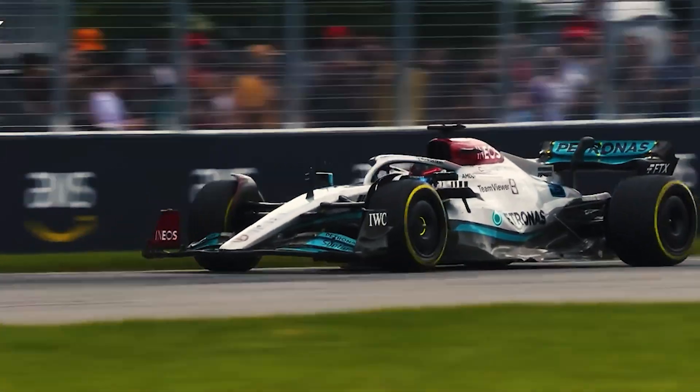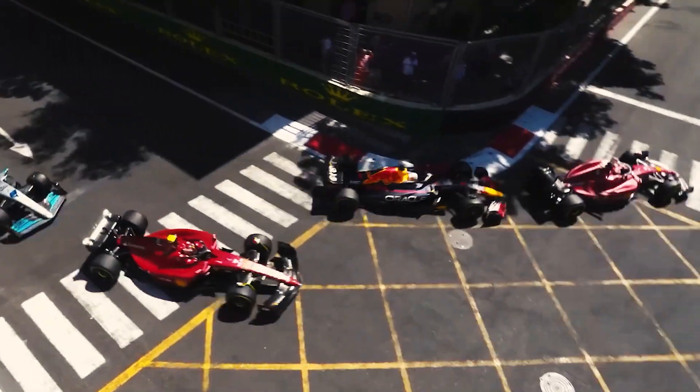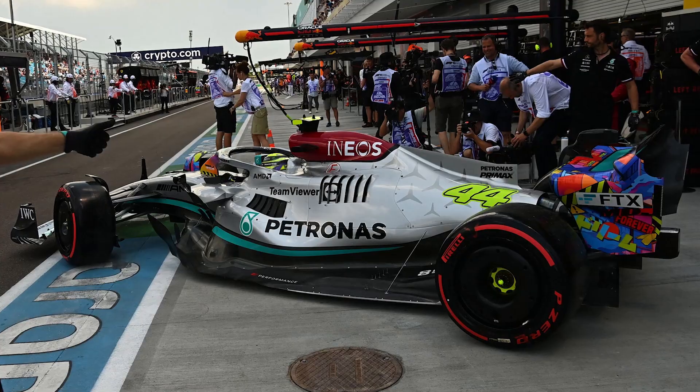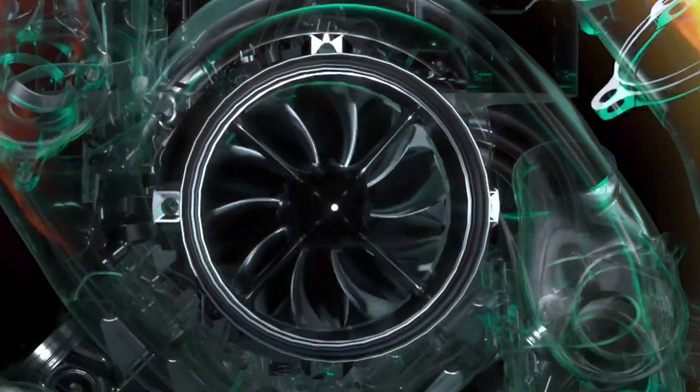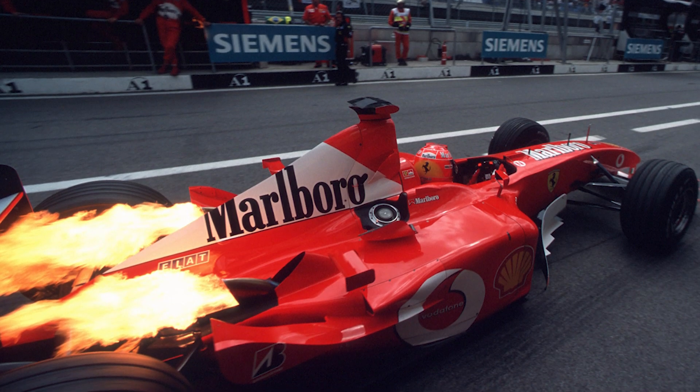Engines tend to heat up from all that work, so cooling is very important — otherwise the cars would overheat and most likely endanger the drivers. The side pods host the radiators whose work is to cool the engine, and in addition they direct air into the engine for further cooling.